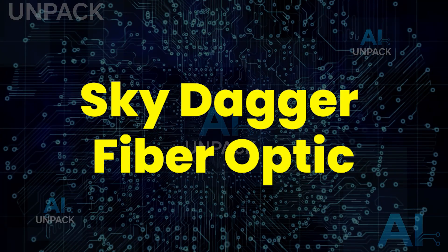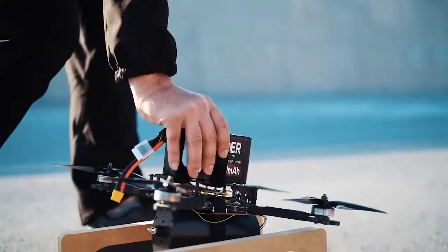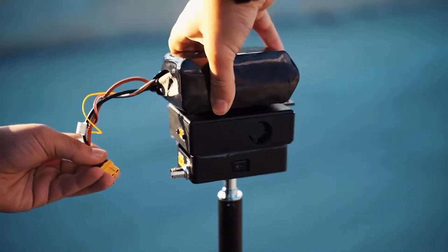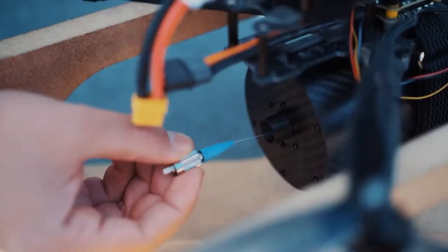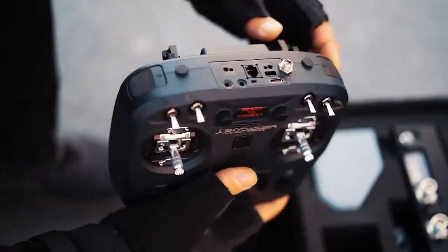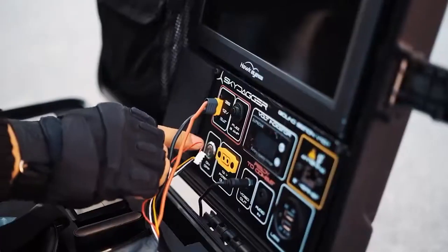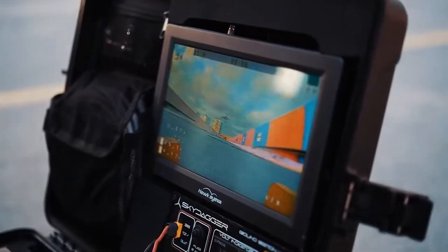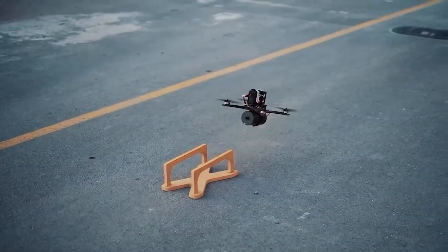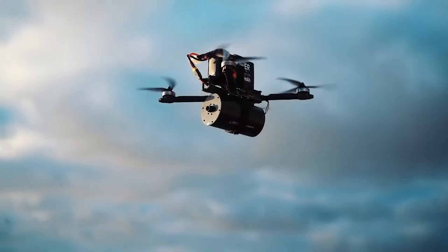The Sky Dagger Fiber Optic system is a next-gen communication breakthrough built for tactical drones and FPV missions. Unlike traditional radio links that can be jammed, this system uses secure fiber-optic connections for interference-free control and data transmission. Available in 3, 5, and 10-kilometer ranges, it ensures stable, high-speed communication.